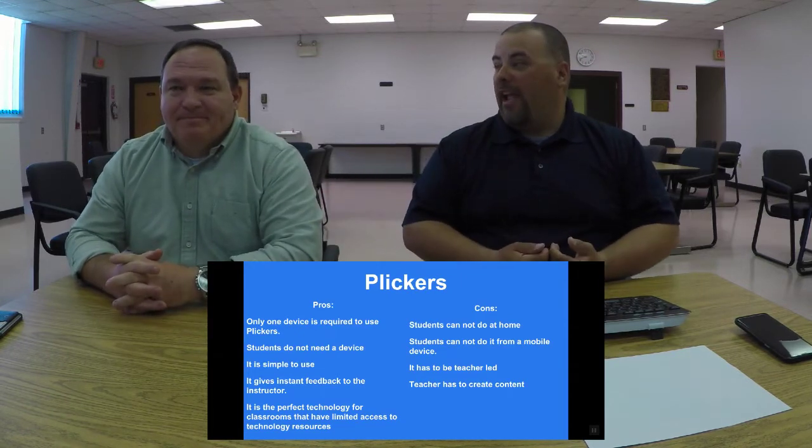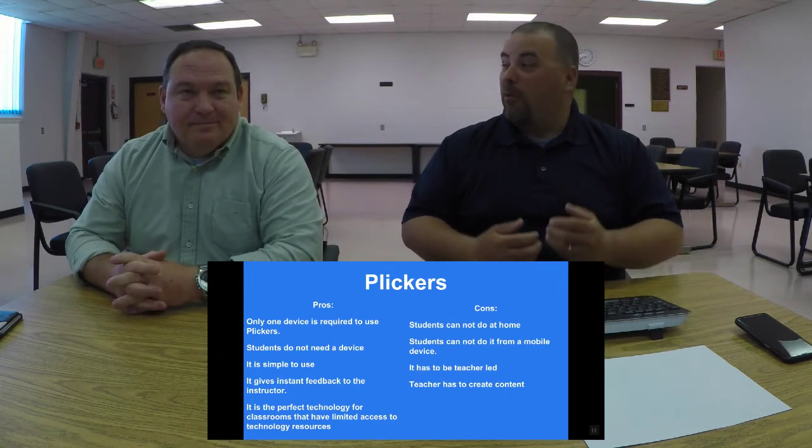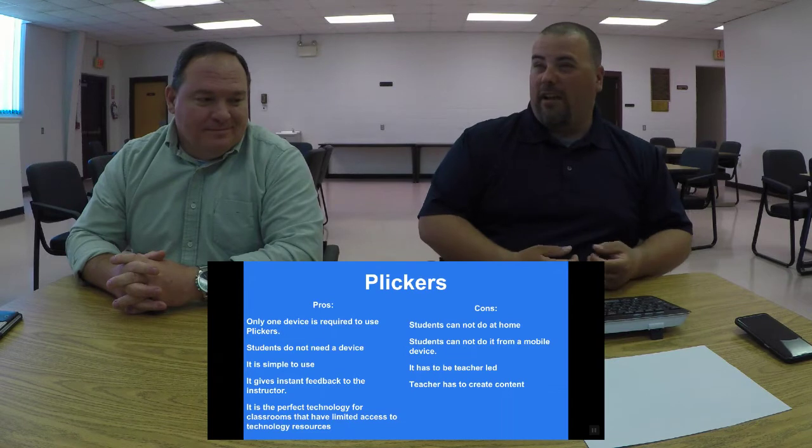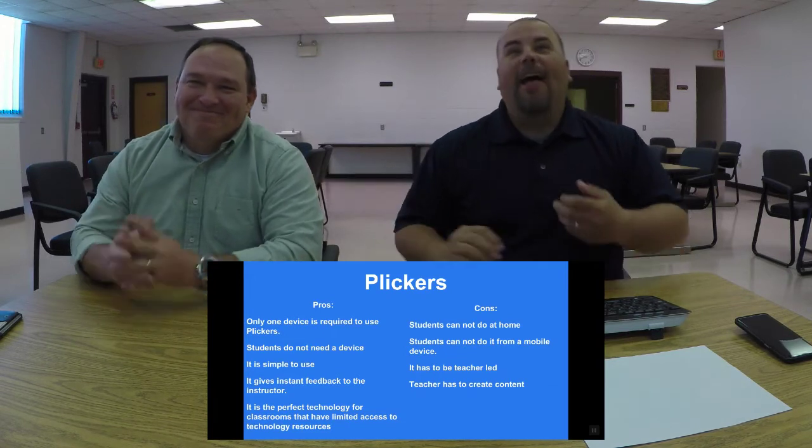I can't speak for other counties, but our technology director Dr. Scott Kaiser has done a great job with the Wi-Fi infrastructure here in Wise County — and our Wi-Fi is pretty dependable.